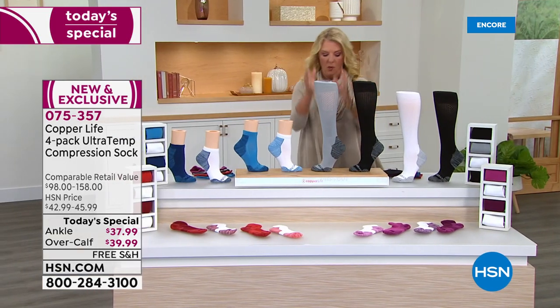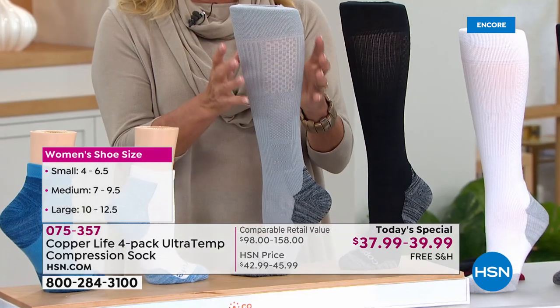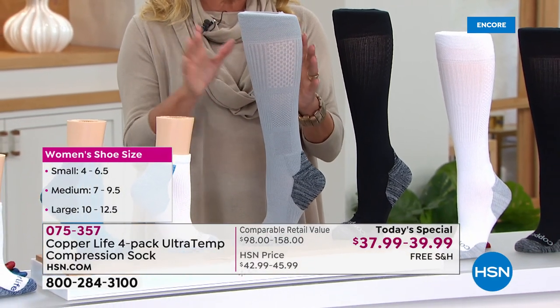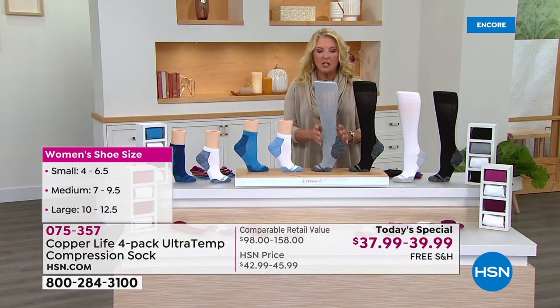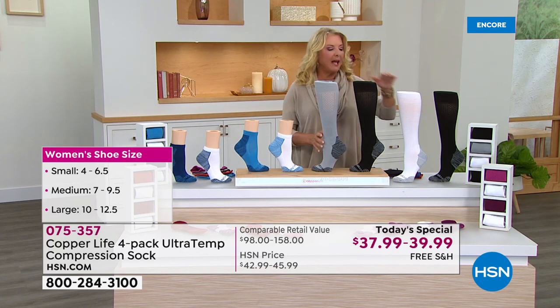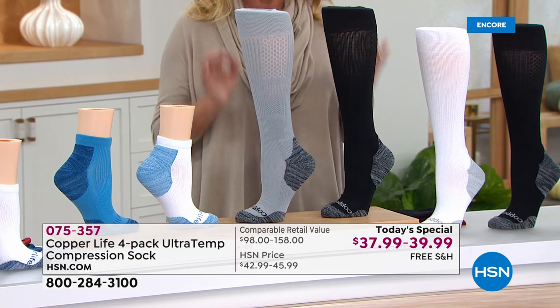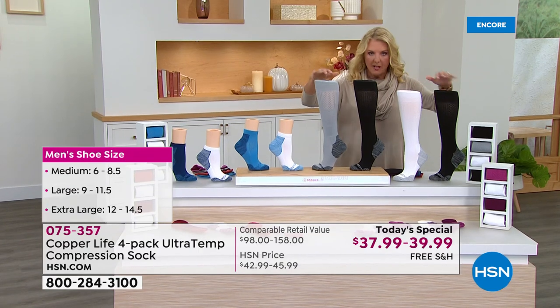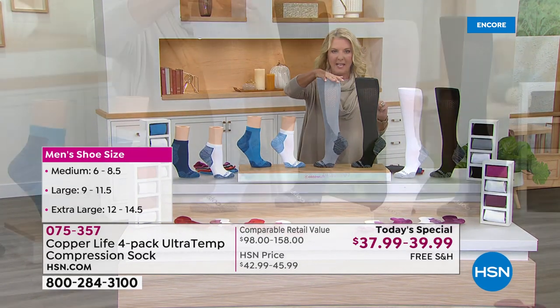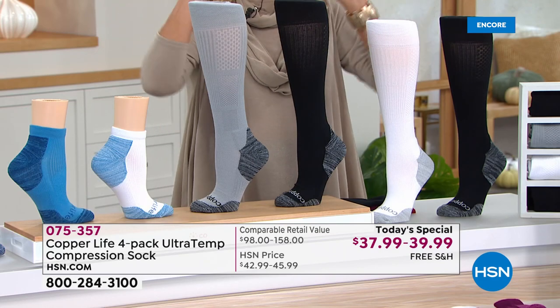Multiply that by four — that's where you get the retail value of $158. This is the only place you'll be able to get this value and this price. What you pay for just one normally, we've added three more to our exclusive offer for one single day.